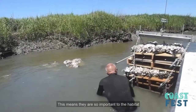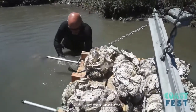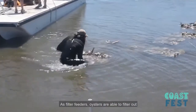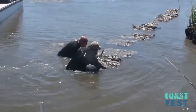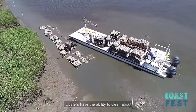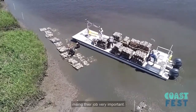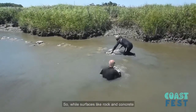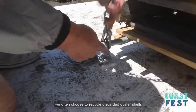Inshore artificial reefs not only provide habitat for fish, but for oysters as well. Oysters are known as a keystone species. This means that oysters are so important to habitat that if they're taken away, the entire ecosystem would stop working. As filter feeders, oysters are able to filter out man-made pollutants and naturally occurring bacteria. Oysters have the ability to clean about two and a half gallons of water every hour, making their job very important. Oysters prefer to build their mounds upon their own shells. So while surfaces like rocks and concrete make great inshore fish habitat, we often choose to recycle discarded oyster shells back into the ecosystem.